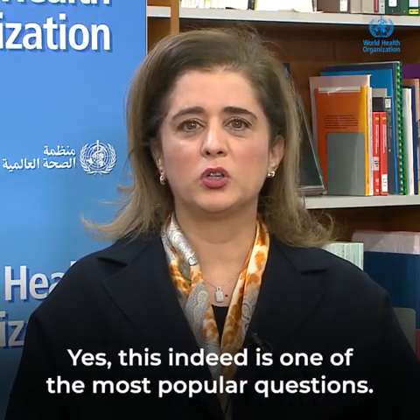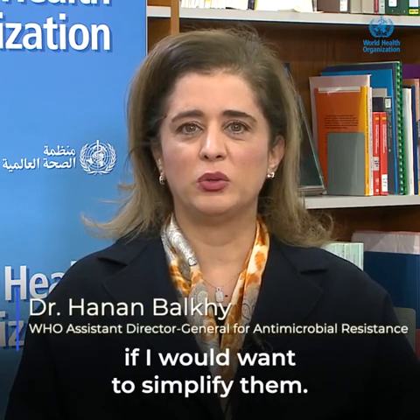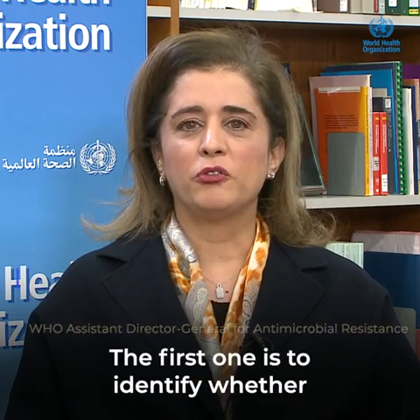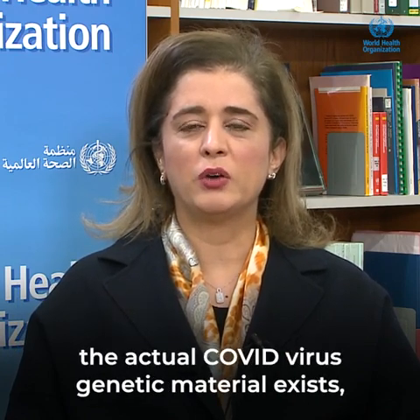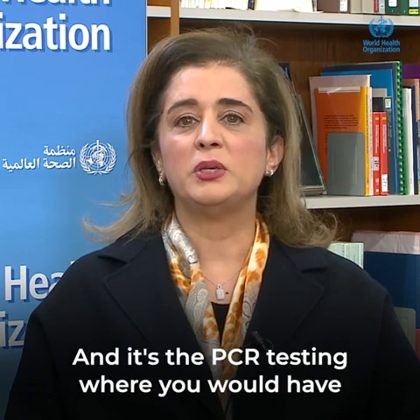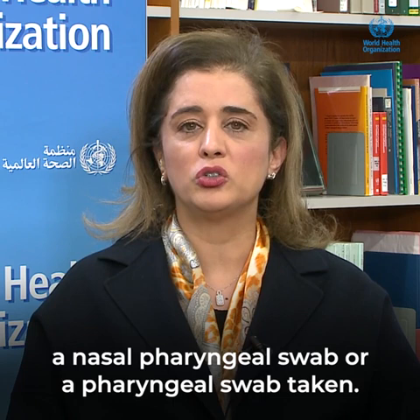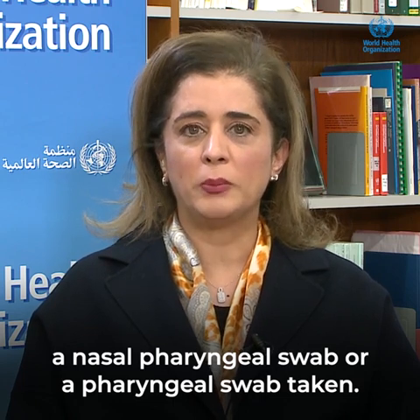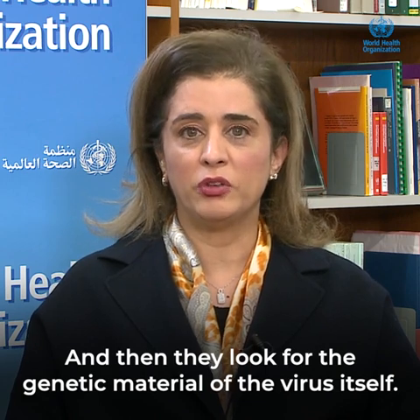This indeed is one of the most popular questions. There are three categories of testing. The first one is to identify whether the actual COVID virus genetic material exists, and that's called a NAAT test, N-A-A-T. It's the PCR testing, where you would have a nasopharyngeal swab or a pharyngeal swab taken, and then they look for the genetic material of the virus itself.